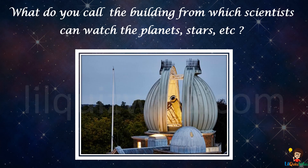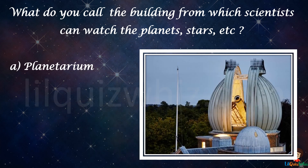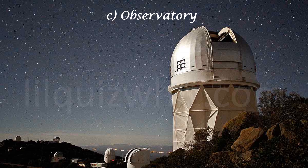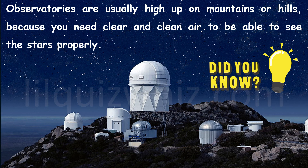What do you call the building from which scientists can watch the planets, stars, etc.? Is it A) planetarium, B) laboratory, C) observatory, or D) space shuttle? The answer is C, observatory. Did you know observatories are usually high up on mountains or hills, because you need clear and clean air to be able to see the stars properly?